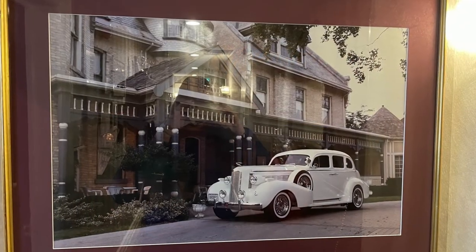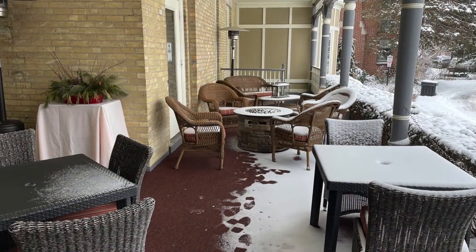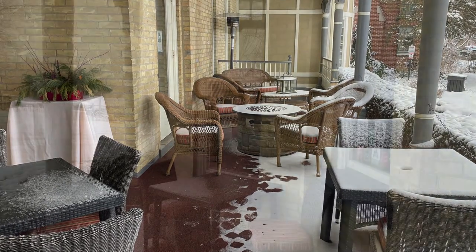One last area I want to show you is the front porch area. This is so pretty and I hope to come back here in the summer to enjoy this front veranda. There are different seating areas and in the center you can see the fire table — that would be beautiful to enjoy in the evening.